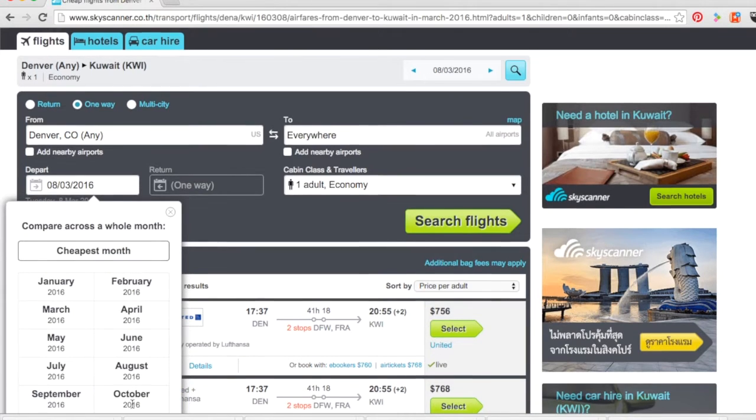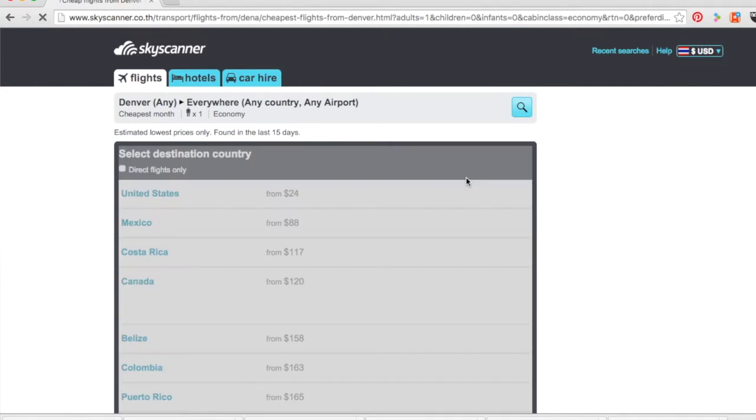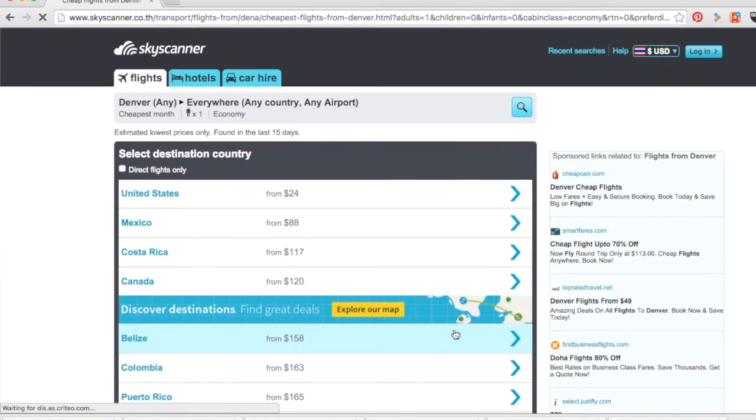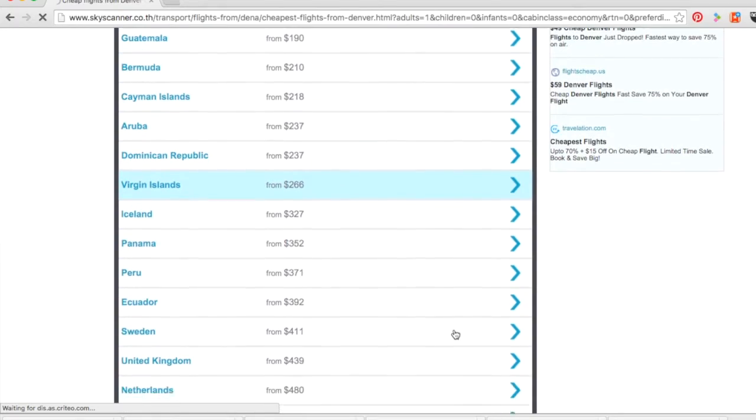You can see approximately what they cost and then get in there and really check it out. If you really don't care, you can actually type 'everywhere.' Most people are more picky than that, but those options are available to you right there on Skyscanner.